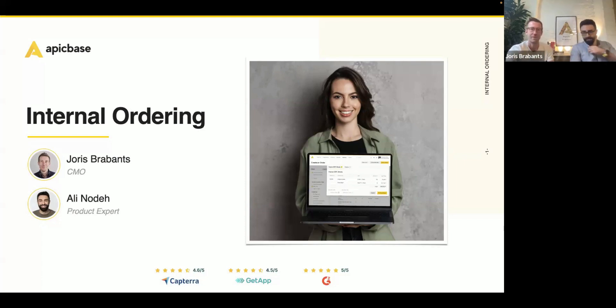Hi everyone, happy to be here. We're three minutes past 11 — shall we? We can start.